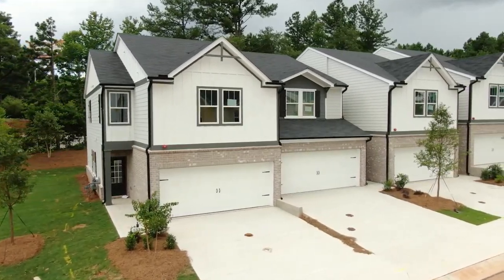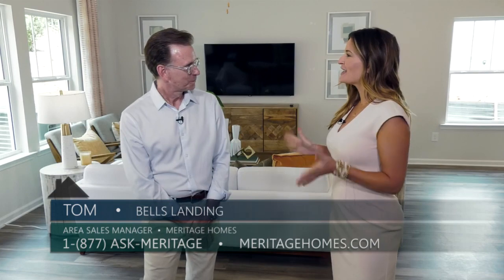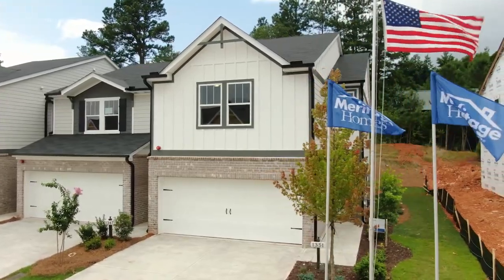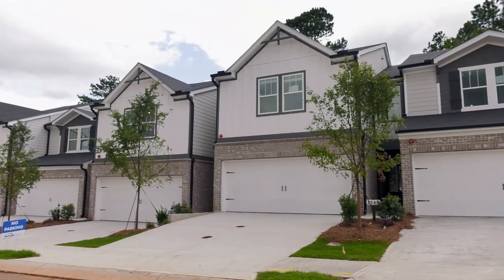Today we are at a brand new community by Meritage Homes in Marietta called Bell's Landing, here with Tom, who was just promoted to area sales manager. The community officially opened about two months ago and was pre-selling before even opening the model center. It has about 40 townhomes total, right in the heart of Marietta, ranging from about 1,557 square feet up to just over 1,800 square feet, priced from the 300s.